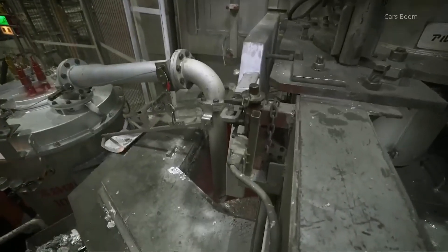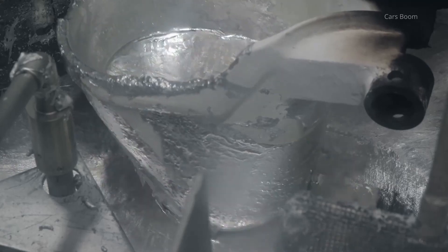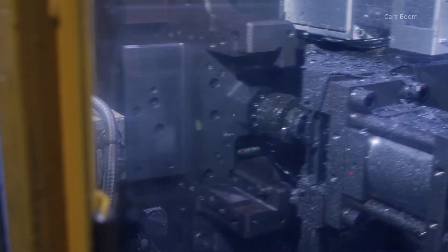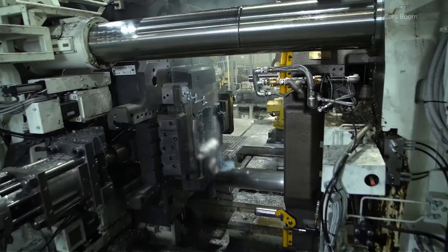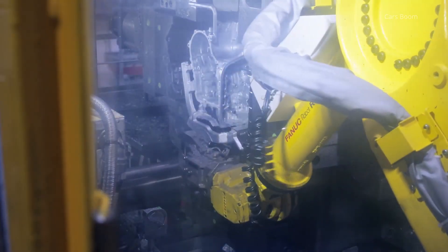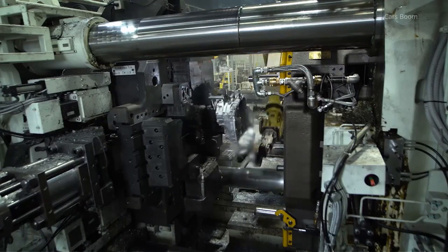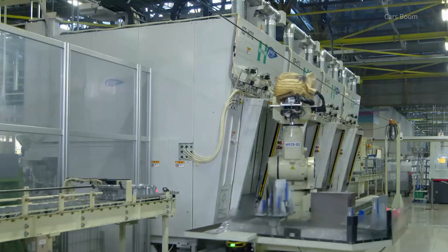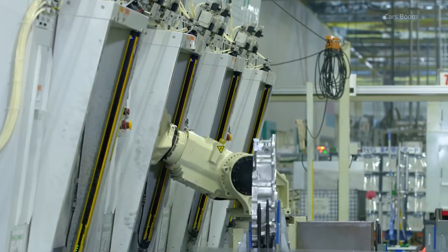Die casting is the initial step where molten aluminum is injected into high-precision molds to create lightweight and durable CVT components. This process ensures the structural integrity of parts like the housing, which must withstand high pressure and stress during vehicle operation. Toyota's automated systems guarantee minimal imperfections and consistent quality.